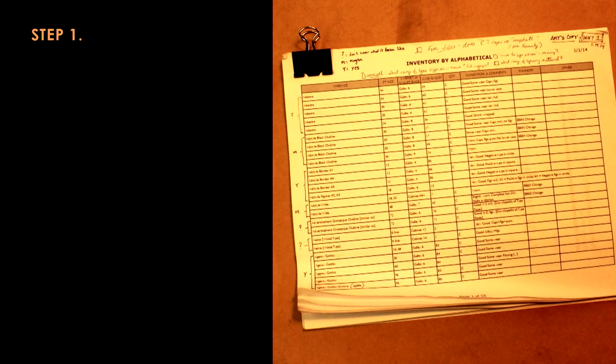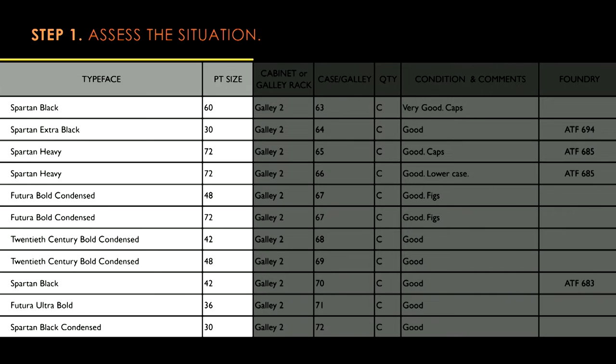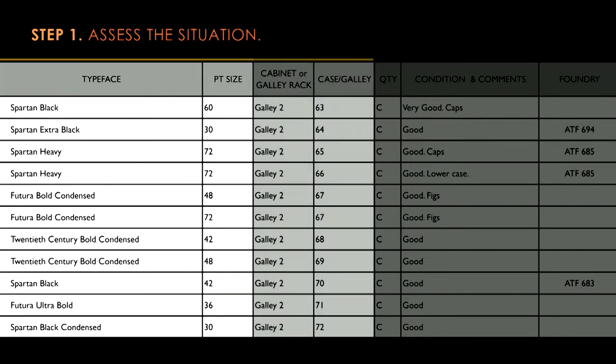With any large task, the first thing you would do is assess the situation. So we printed out the 2012 inventory and started to go through it. It's a very basic inventory that has everything you would think — the typeface name, the point sizes, the location of the type within the studio including the type cabinet or the galley.